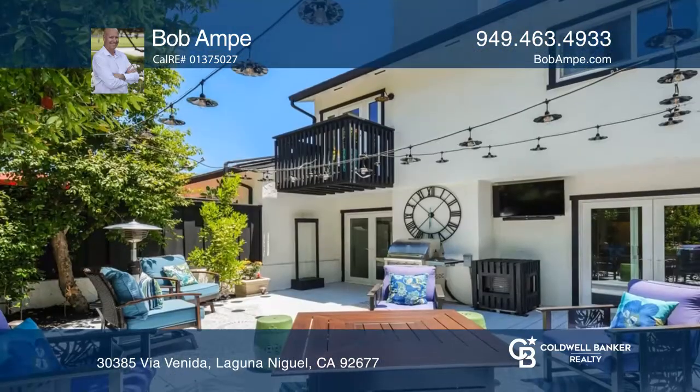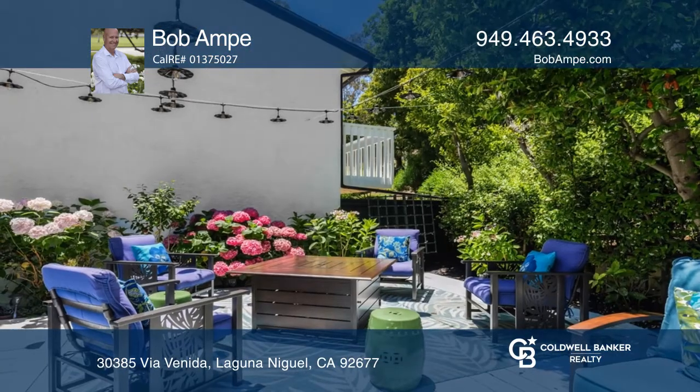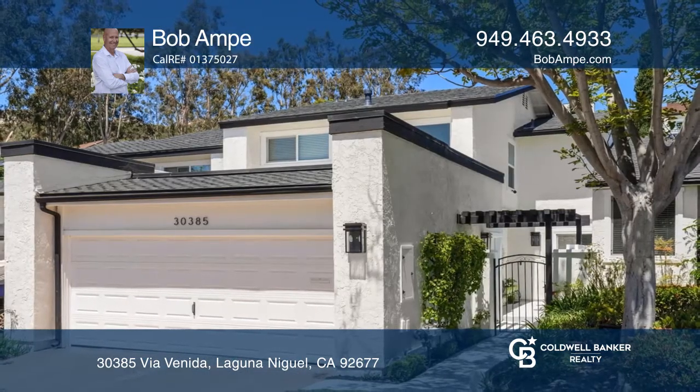A large master suite with an upgraded closet offers a balcony retreat. The peaceful, serene patio offers an ideal space for relaxation, with a community pool just moments away. Invest in your future by calling Bob Ambie today.